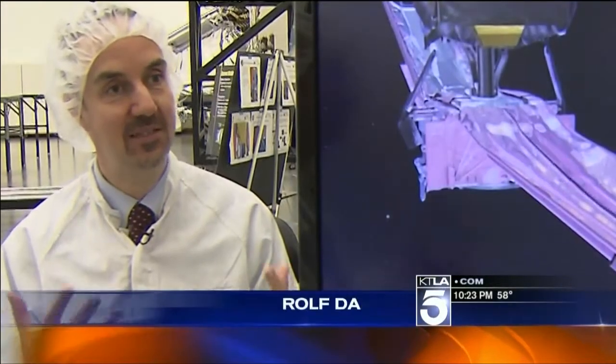My name is Rolf Dana, I'm a scientist. The point of looking back is really to understand how our world came into existence.